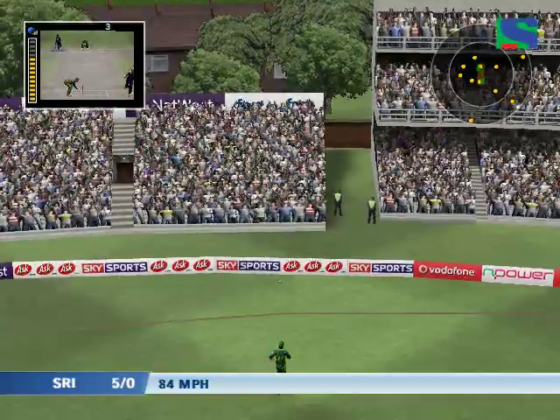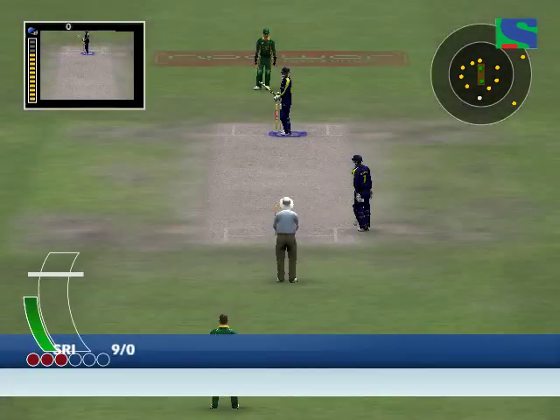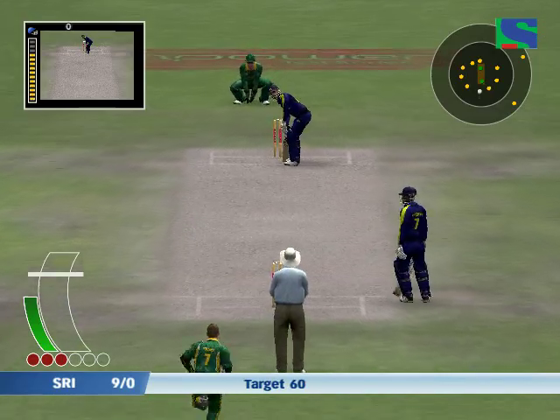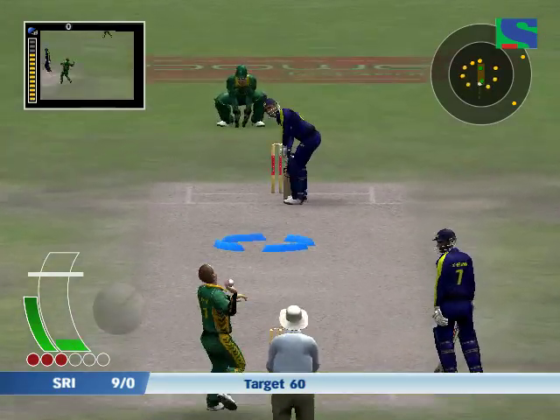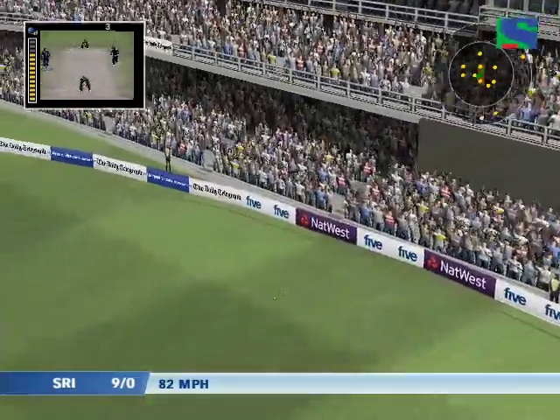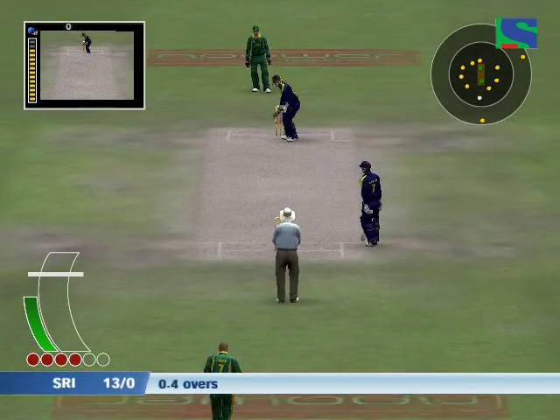He does play that shot really well, and of course it brings him a lot of runs. Well, that isn't the place to bowl at this batsman — that's not great bowling to be honest. I don't think the captain will be too happy with that.